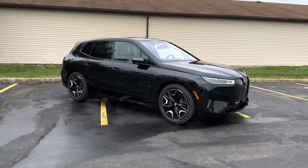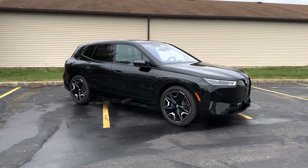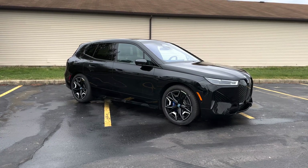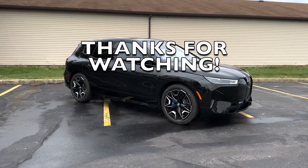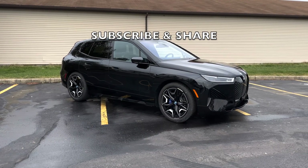Thanks a lot for coming out and taking a look at the 2023 BMW iX M60. Hope this was informative and helpful. If you guys have any questions or comments, leave them down below. Don't forget to like, follow, and subscribe for more. Take care and have a good one.